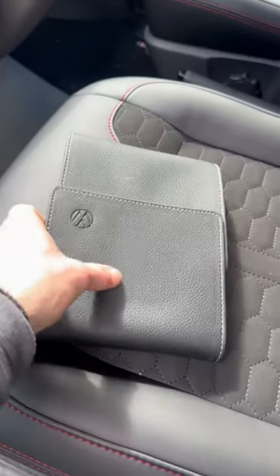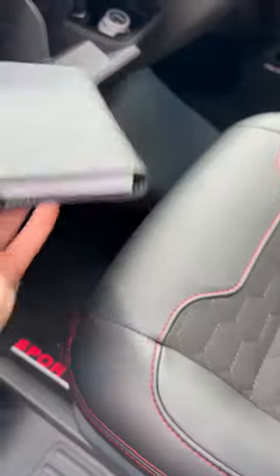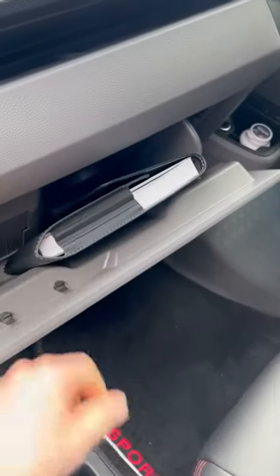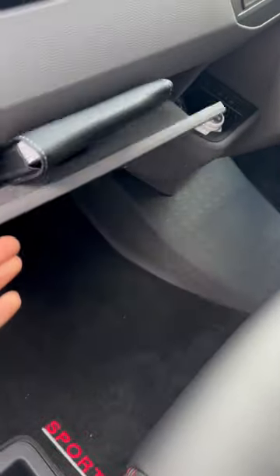Here's the instruction manual booklet. Ordinarily you keep that in the glove box — I think that's pretty normal. But no, it doesn't fit. Not even close.